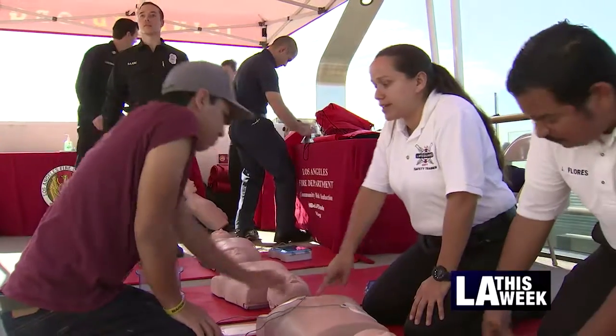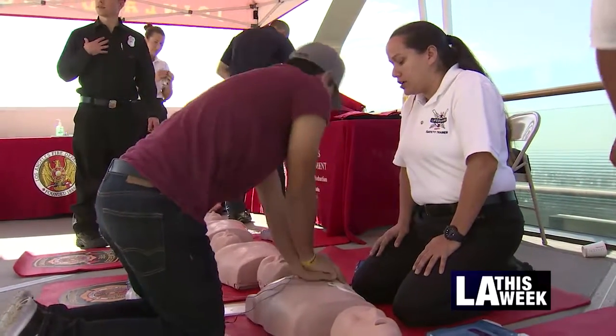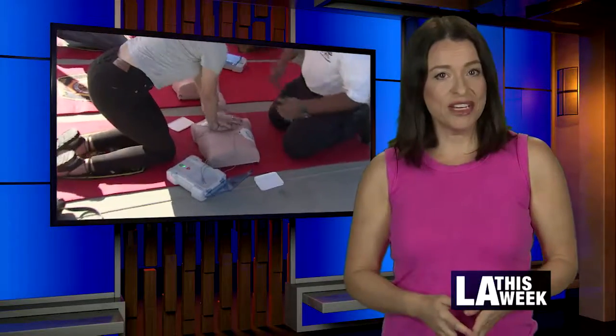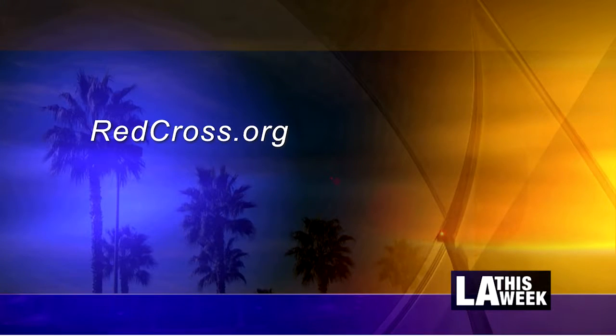The fact that they're making this available to the public is a really great thing. The life you save could be a family member's — most cardiac arrests occur at home. Reporting from Griffith Park, I'm Gil Reyes for LA This Week. Missed the class? The American Red Cross also offers CPR training. Learn more at RedCross.org.